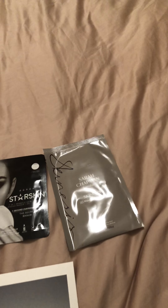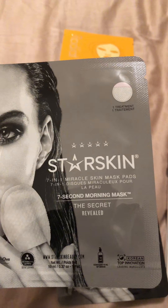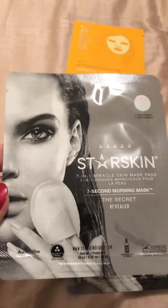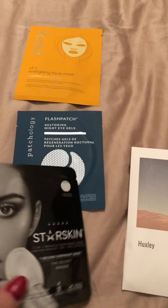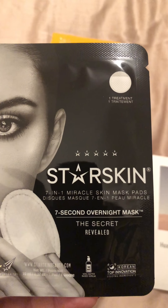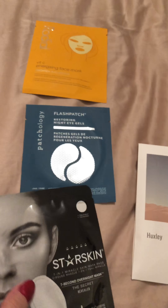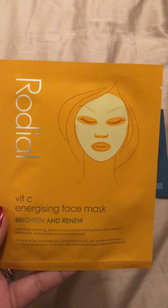We have the Star Skin Seven Second Morning Mask — one of those glowing masks for putting on first thing in the morning — and then the Star Skin Seven Second Overnight Mask, which I'm assuming is one of those repairing collagen-type treatments. So we'll try those morning and evening.